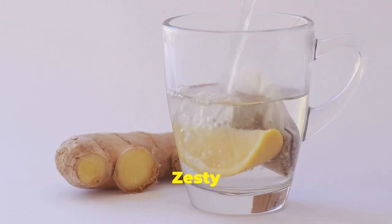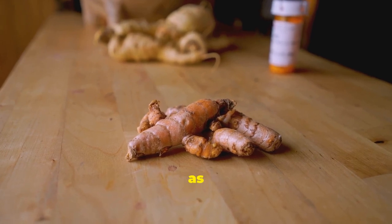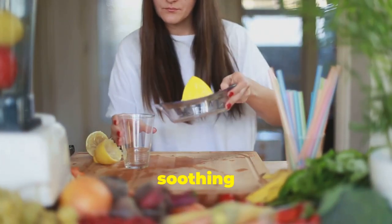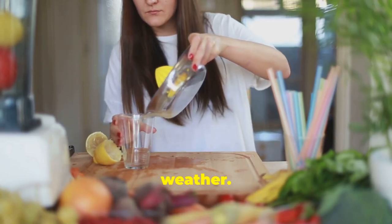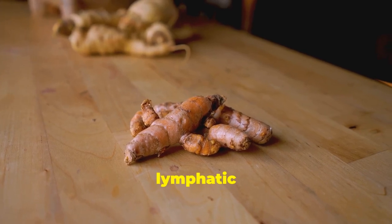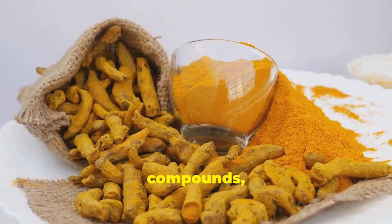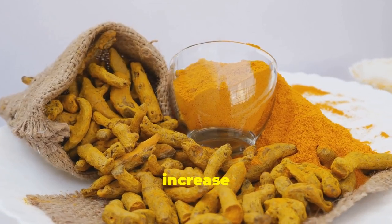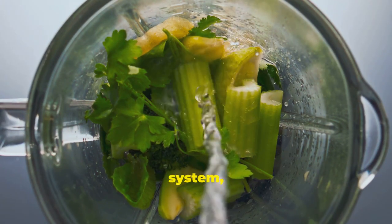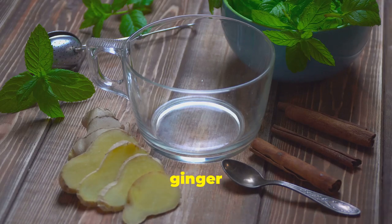Let's kick things off with a spice that's as versatile as it is potent: ginger. You know it, you love it — maybe in your stir fries or that soothing ginger ale when you're under the weather. But ginger is not just a flavor enhancer — it's a lymphatic superhero. Ginger contains powerful anti-inflammatory compounds, particularly gingerols, that can help increase lymphatic flow and reduce swelling.